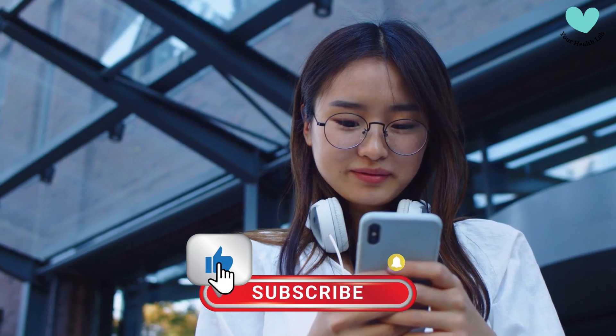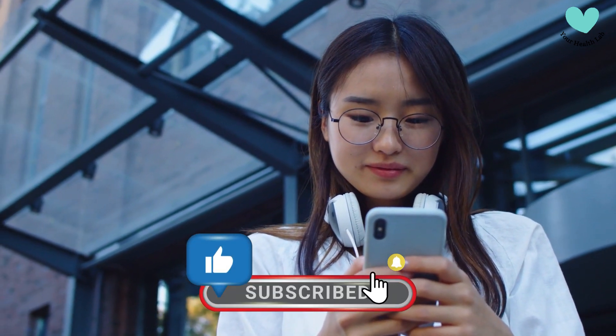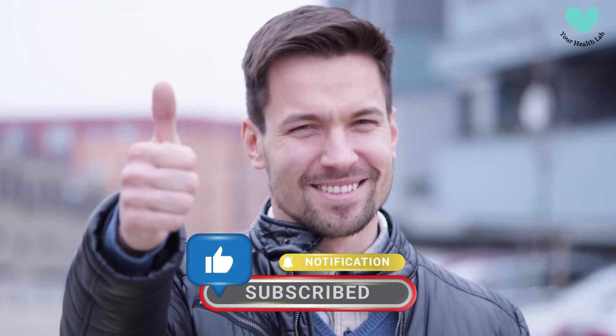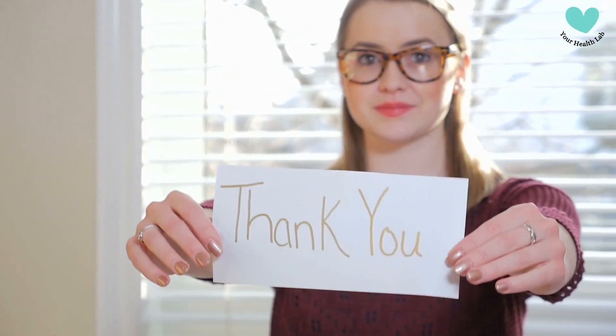If you found this video useful, please like it, share it with others, and subscribe to our channel for more useful information. We appreciate your support. Thank you for watching today's video, and we'll see you in the next one.